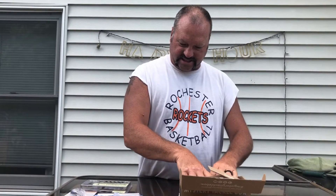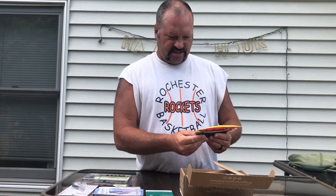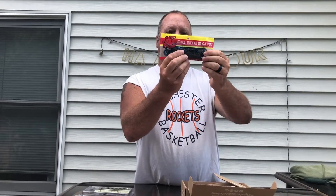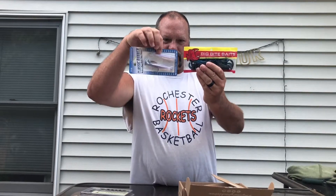Big Bite Baits. This is the Battle Bug. They're nice and juicy — looks like there must be four or five in that pack. Texas rig, Carolina rig, and trailer on any of the before-mentioned things. I'm sure these two could go together.